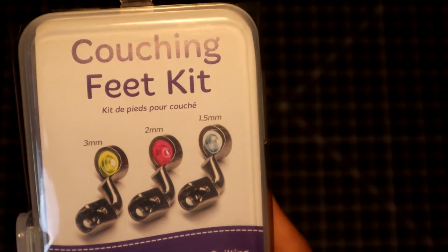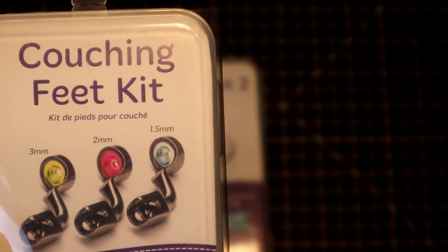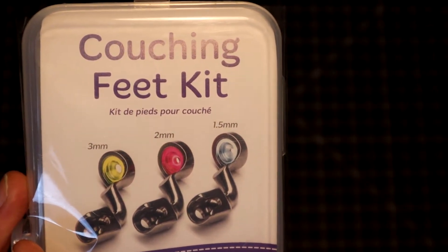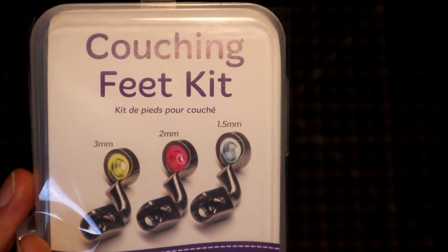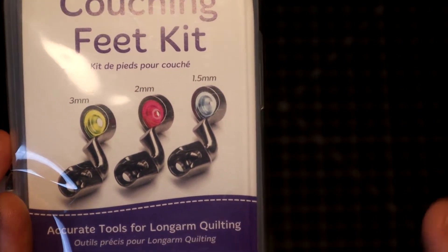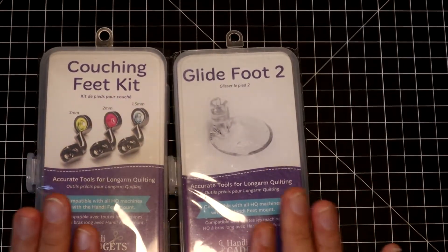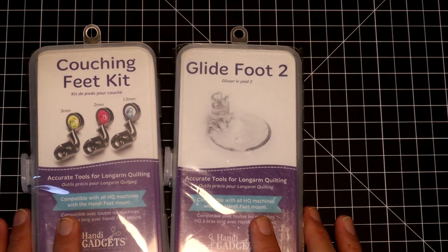I also wanted to try couching — where you stitch decorative yarn directly onto your quilt top while quilting. This couching feet kit comes in three different sizes. You'll probably see me do a video using both of these long arm machine quilting feet on the new Moxie, so stay tuned.